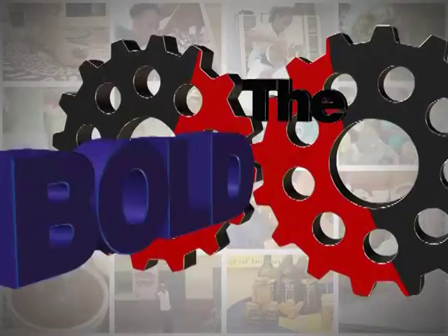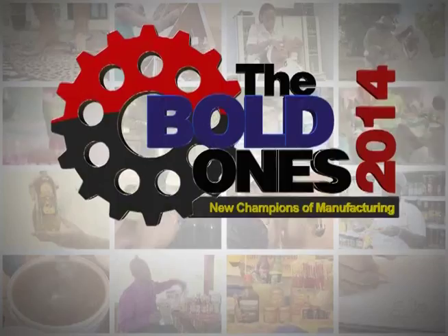National Bakery presents the third group of Jamaica's Bold Ones as we affirm the country's new champions of manufacturing for 2014. Our feature presentation: Irie Rock.